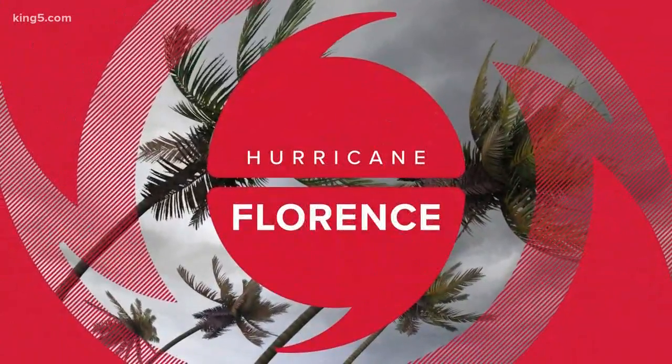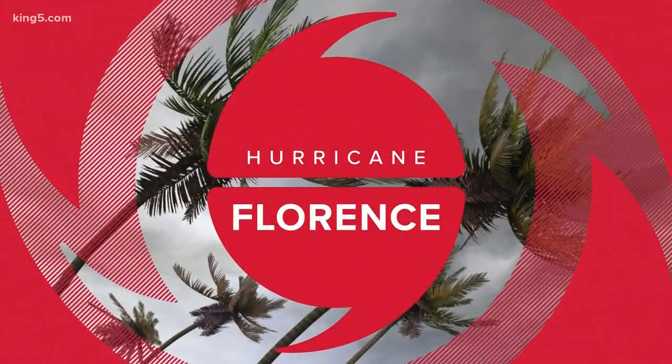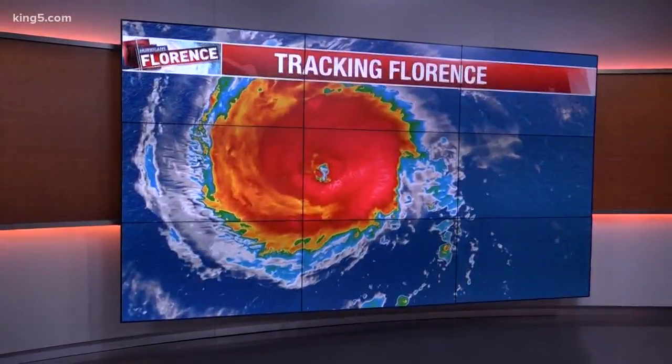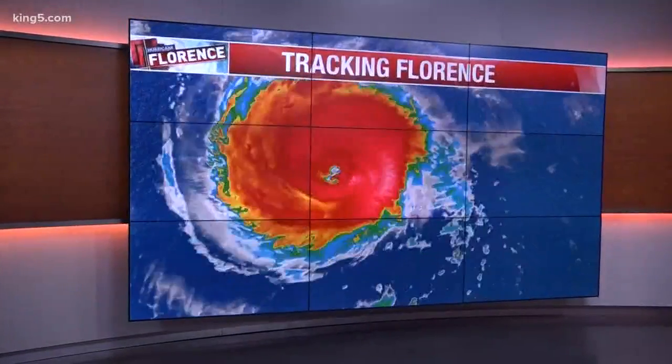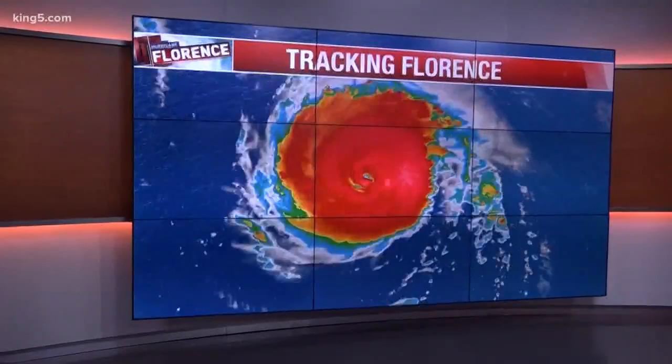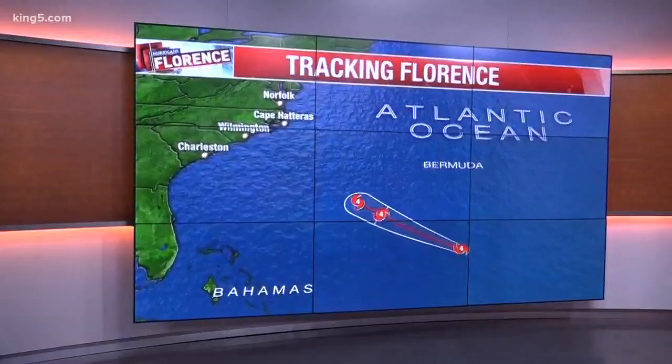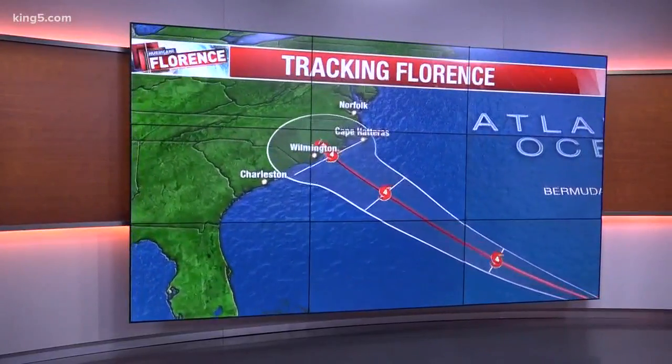Coast and hurricane season is in full swing in the Atlantic. Take a look at all three hurricanes this morning: churning up Florence here, the most powerful, clocking in at a category four, with Hurricane Helene at a category two and a tropical storm making their way toward the Leeward Islands.